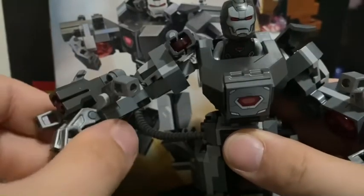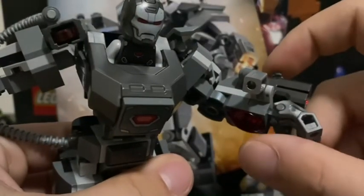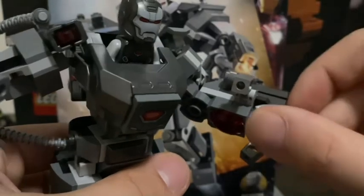So here we go — we have three stud shooter areas. I guess this is part of his attire. There's one right here: you press on it and it fires. And you have two on the right arm as well.